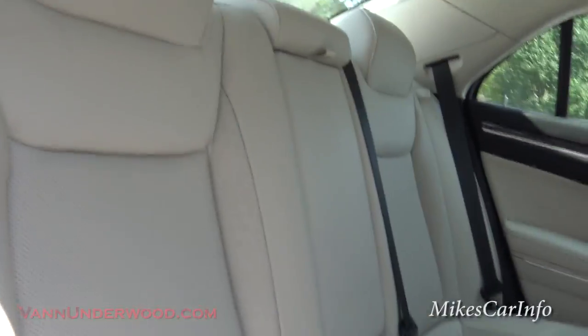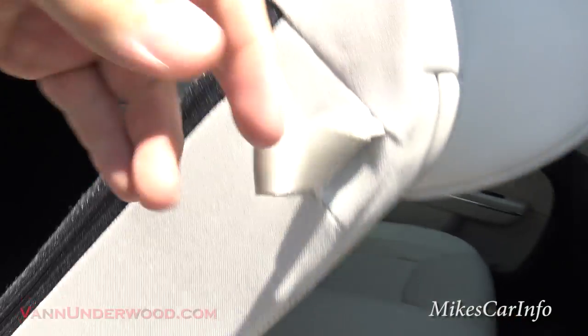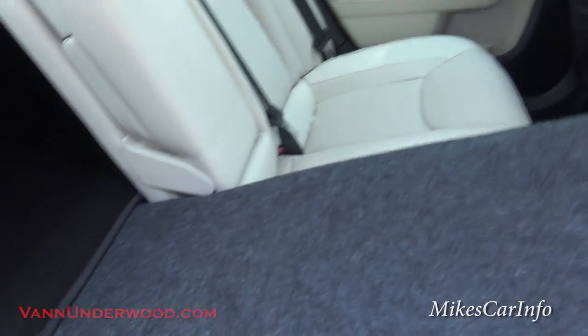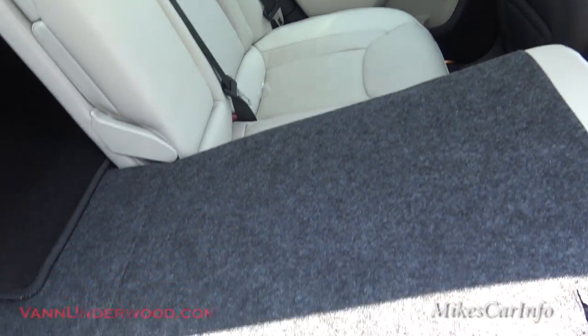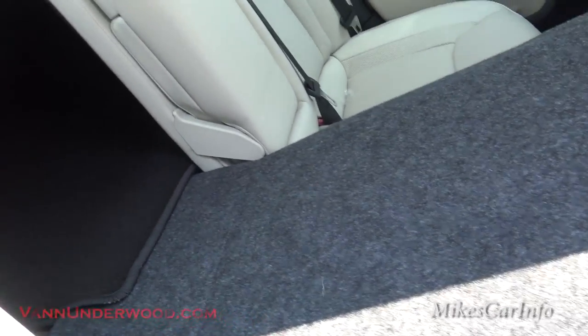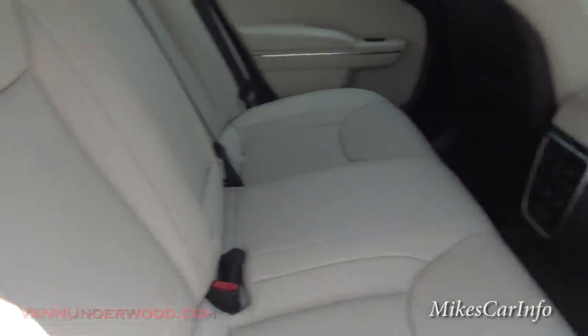Moving to the trunk area. The seats have a 60-40 split and they fold down in case you need more cargo space, so you can have a combination of passenger and cargo. It's real easy to open and close them.